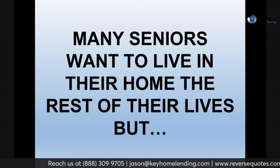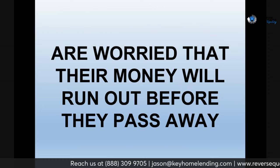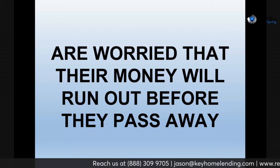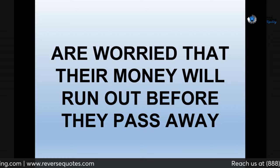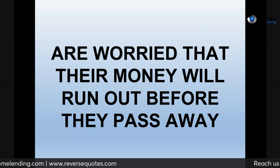Many seniors want to live in their home for the rest of their lives, but they worry their money will run out before they pass away. There was a study done by Allianz, and they keep doing it year after year because it's so powerful. They found that somewhere in the high 60s to low 70s percent — roughly 60 to 70% of seniors — are more worried about their money running out while they're alive than they are about dying.